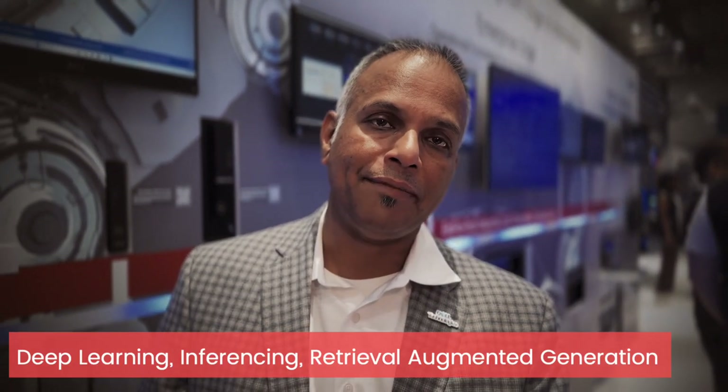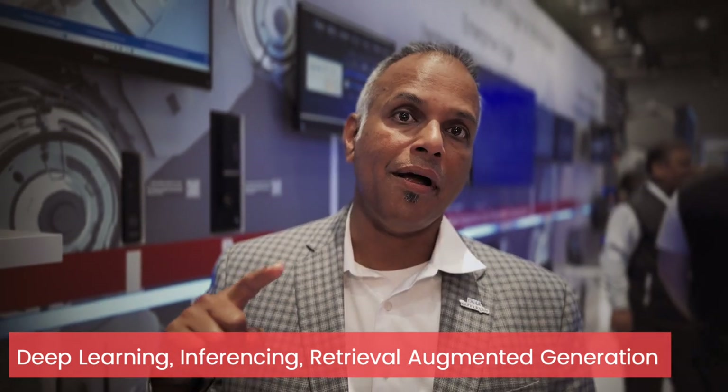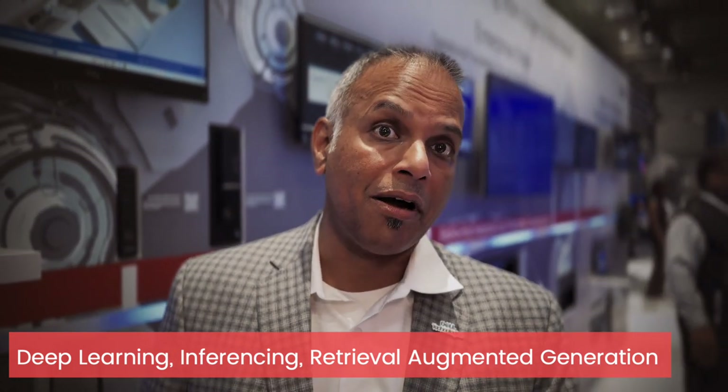This covers deep learning, inferencing, retrieval-augmented generation, and many other emerging applications on the AI side.